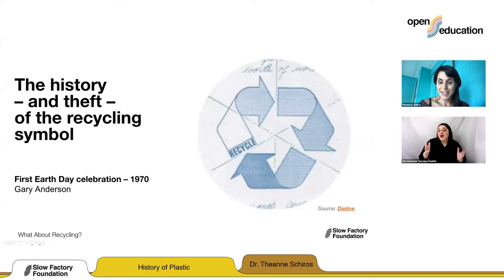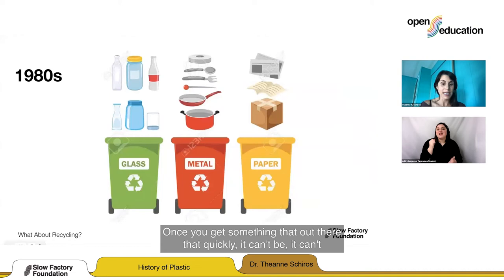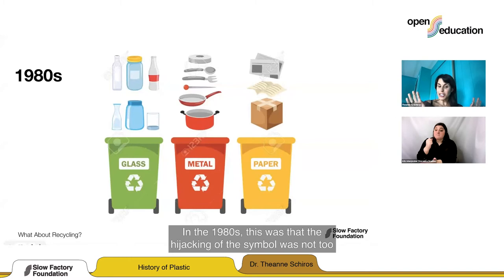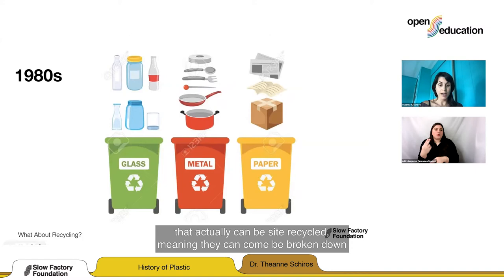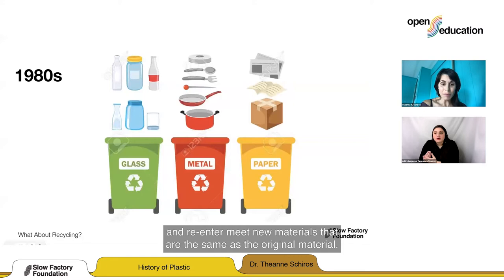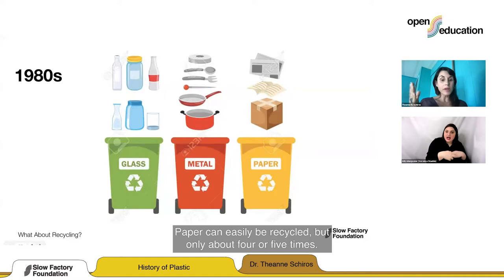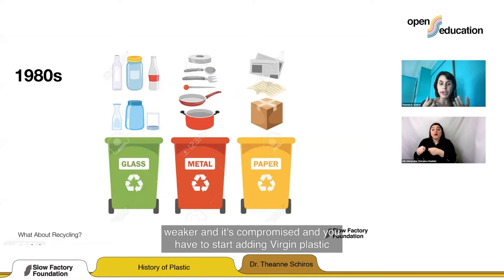The logo became so widespread it became public domain — once something gets that far out there quickly, it can't be trademarked, so now it can be put on anything. In the 1980s, this wasn't too problematic because the only things stamped with it were things that actually could be recycled — meaning they could be broken down and reformed into the same original material. Metal can be recycled infinitely. Glass is largely the same. Paper can easily be recycled, but only about four or five times before the fibers get weaker and you have to add virgin material.